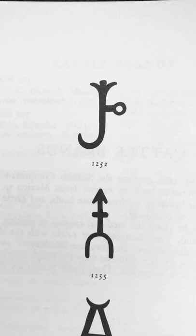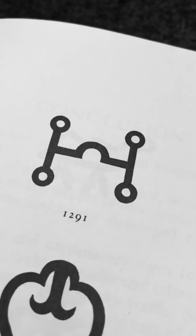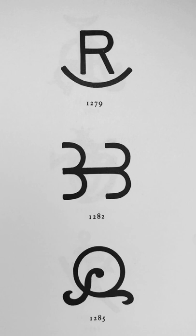Many branding marks are essentially customized letters, or the combination of multiple letters. Some are simple drawings of animals or objects. Others look curiously similar to occult sigils. In fact, it's my understanding that the Romans branded their cattle with protection symbols, charged with magical intention.